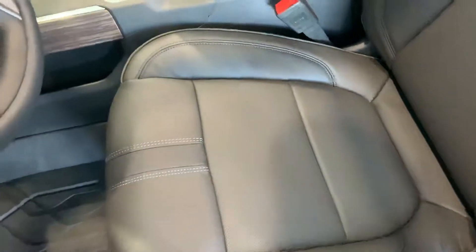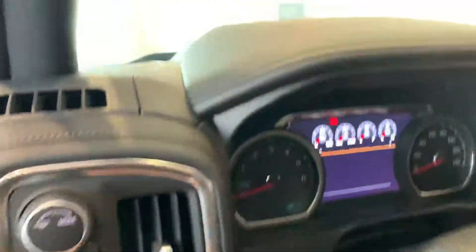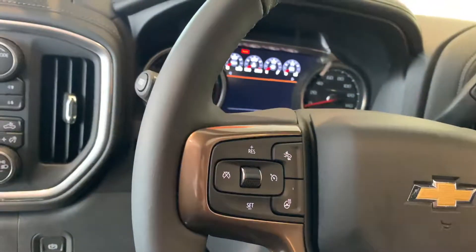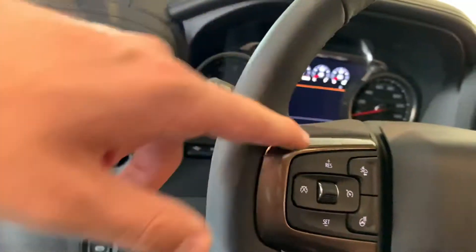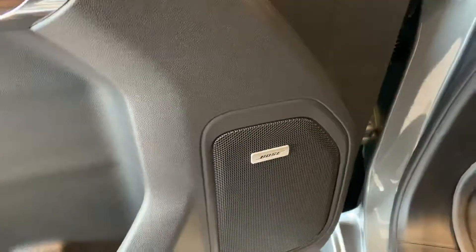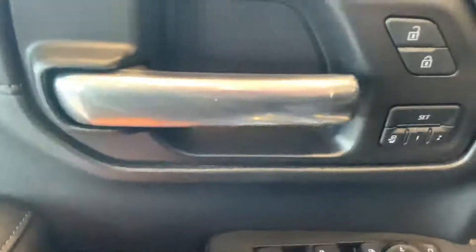In the front, you do have your High Country badging on the headrest, a sunroof, and a little bit better materials on the leather. You do have a heads-up display on the 2020s — that's new for this year. You have a heated steering wheel, your collision control, cargo lights, and then you do have an upgraded Bose sound system, which sounds great.